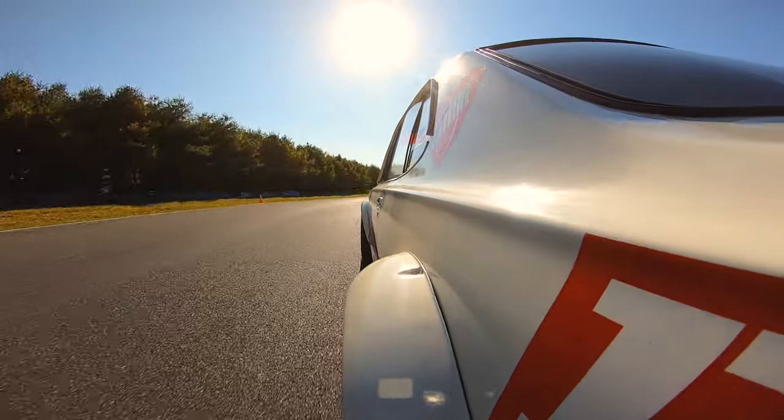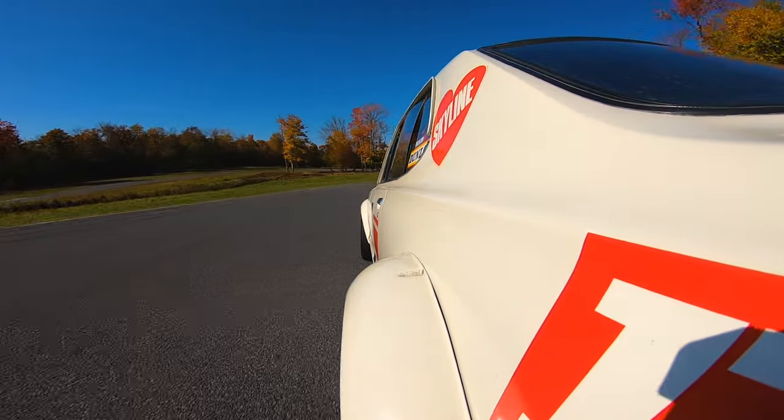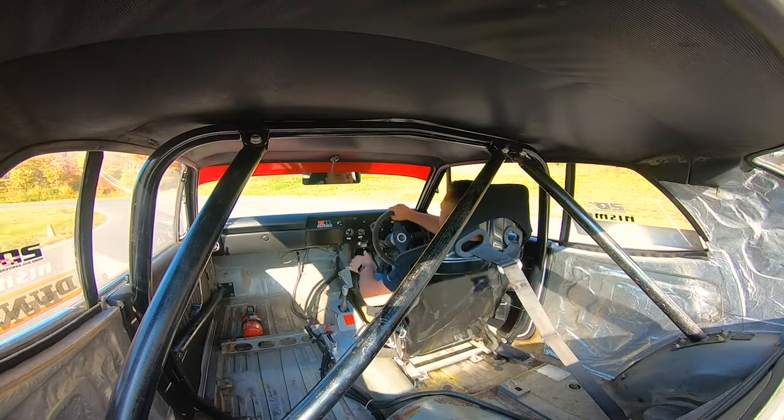Thanks to some very passionate people, the legacy of the Nissan Hakosuka GTR doesn't come to an end. It is very much alive — a legacy which will carry on for ages, a legacy which will never die, and a legend that will never be forgotten.